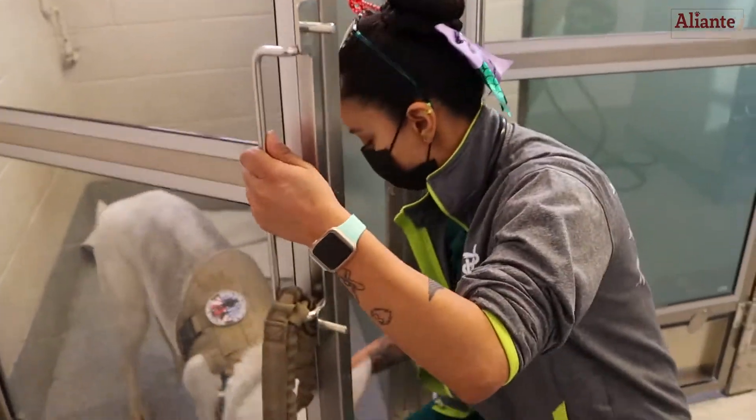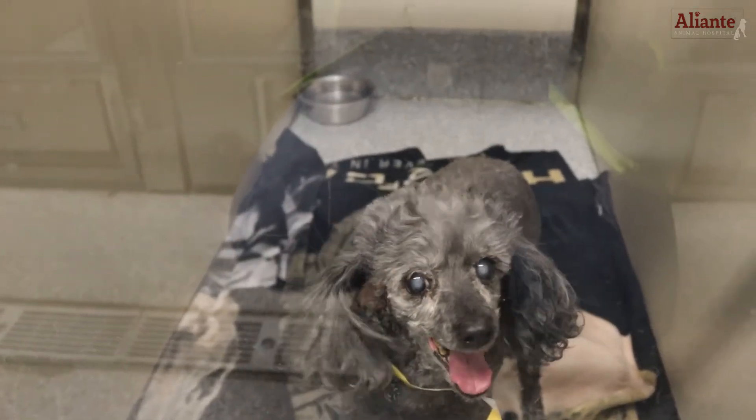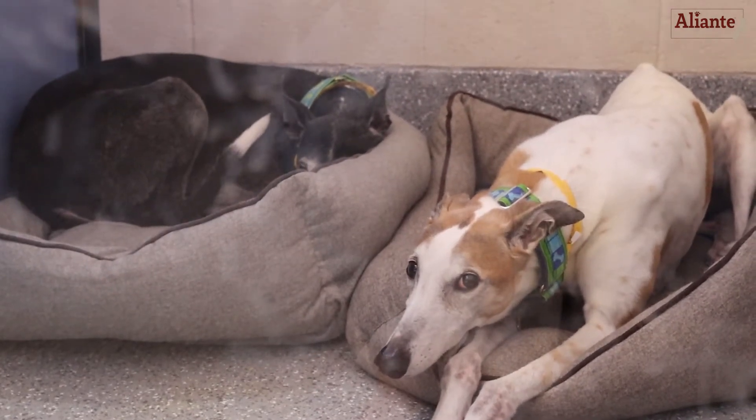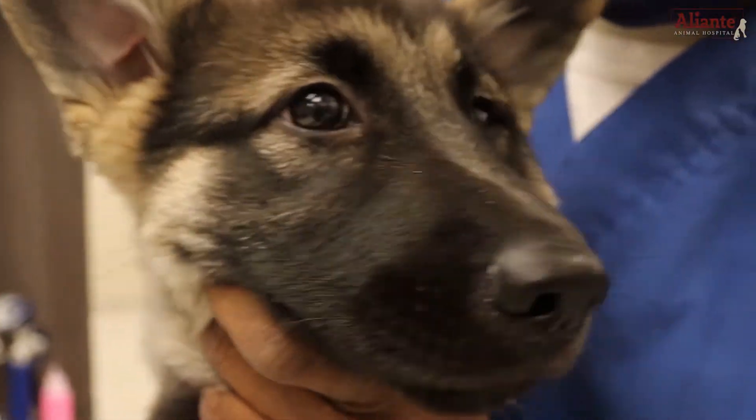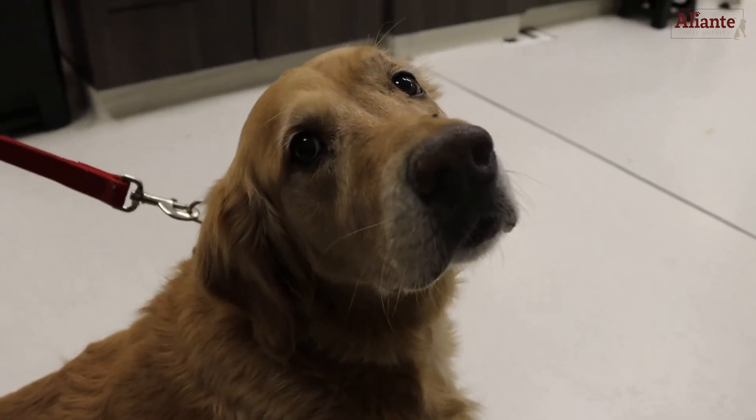For all our boarders, we are allowing clients to bring in their pet's food, toys, and bedding to make their stay as comfortable as possible. The items we don't allow are rawhide, shoes, raw meat for food, and rope toys.